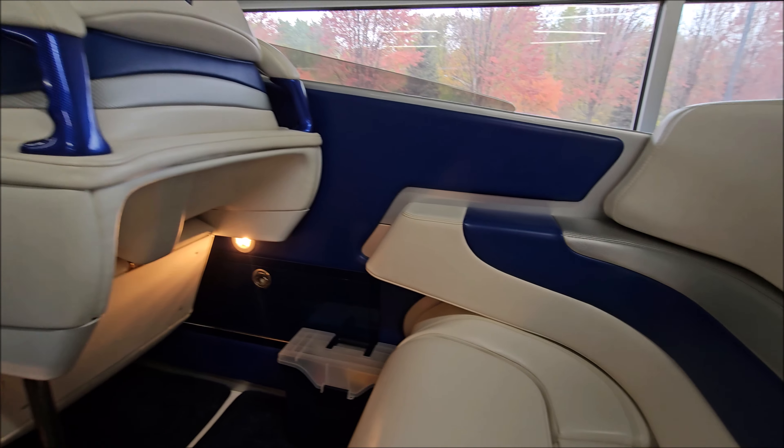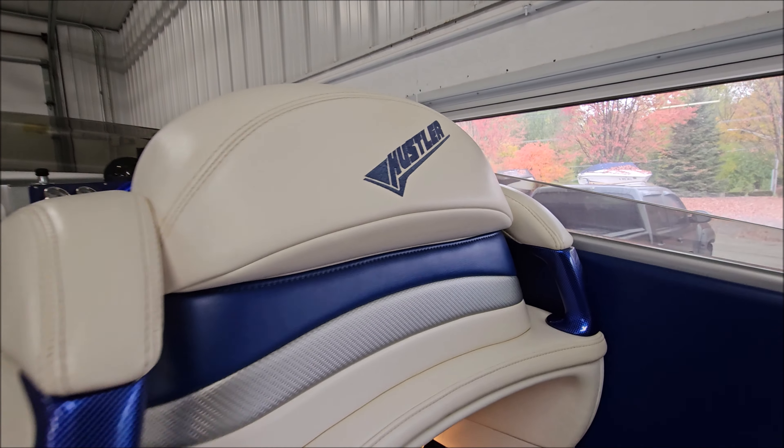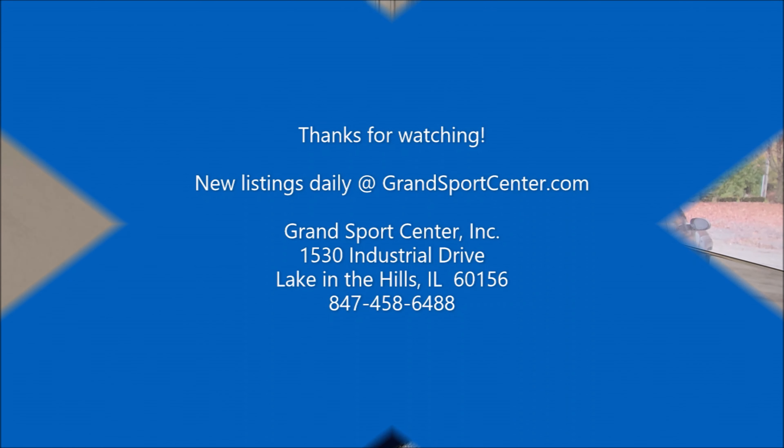Beautiful piece. If you have any questions about this boat or anything else in our inventory, give us a call at 847-458-6488. We update our inventory daily at GrandSportsCenter.com.